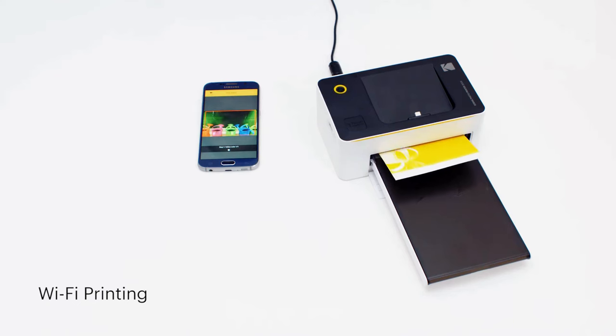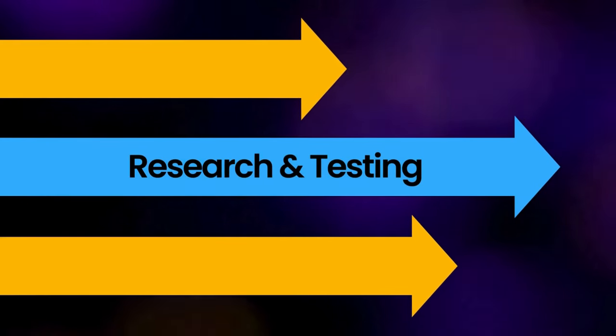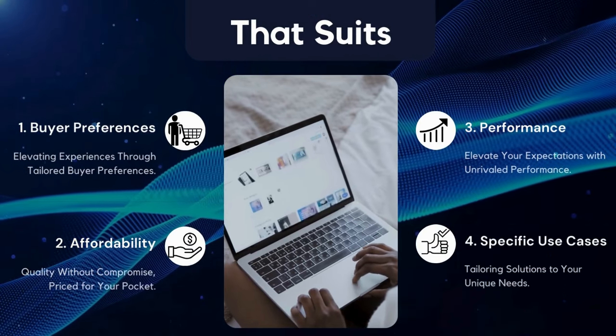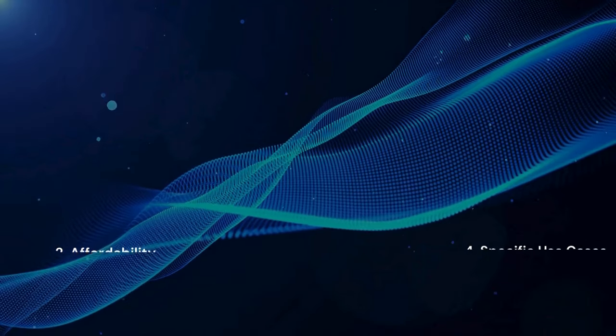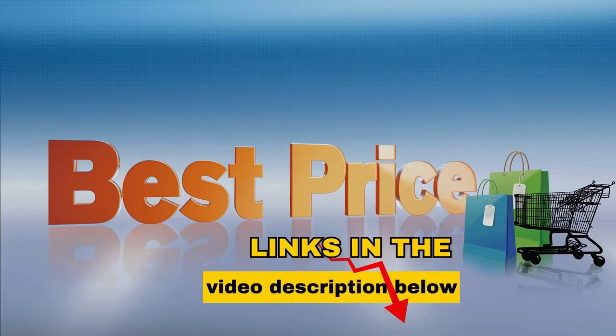Hello everyone! In today's video, we're exploring the top 5 best photo printers in 2024. We've done extensive research and testing to create a selection that suits various buyer preferences, be it affordability, performance, or specific use cases. For more details and the best prices, check out the links in the video description below.